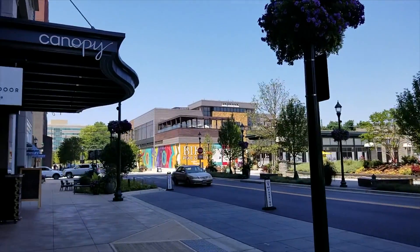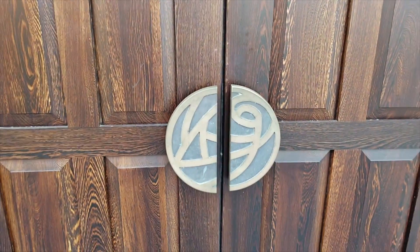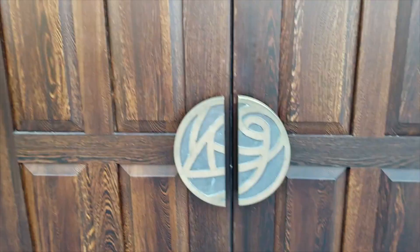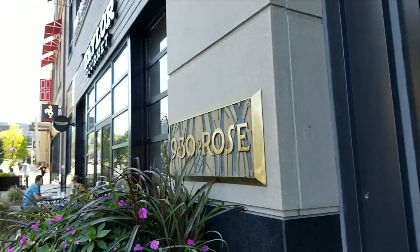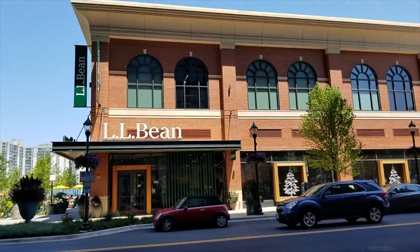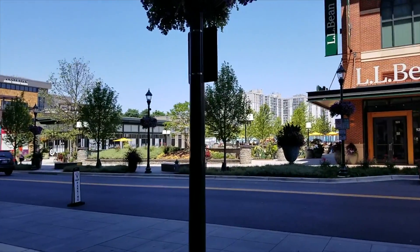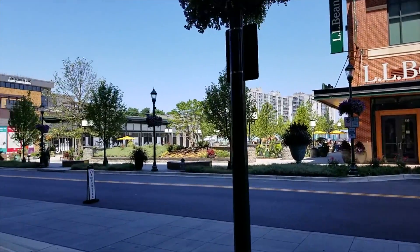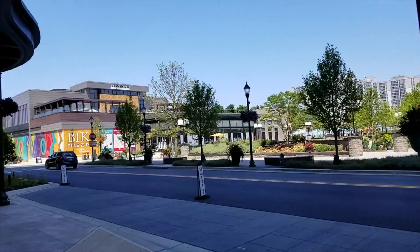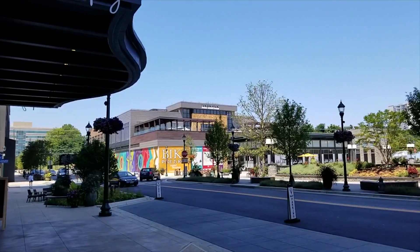Across the street from the Canopy Hotel and the 930 Rose Condos, which is this door right here, some of the restaurants you can see, L.L. Bean, there's an outdoor little park area, there's actually a mock-up little beach area on the other side of that, and Pinstripes Bowling Alley and Restaurant.